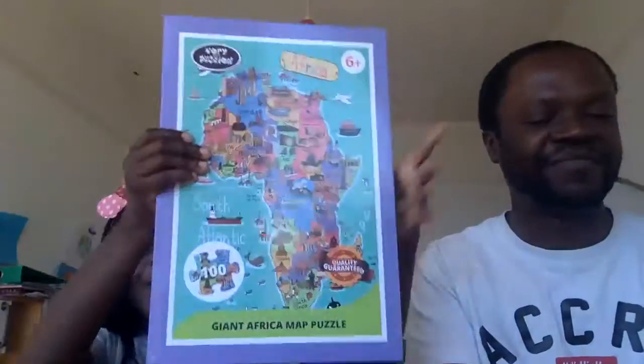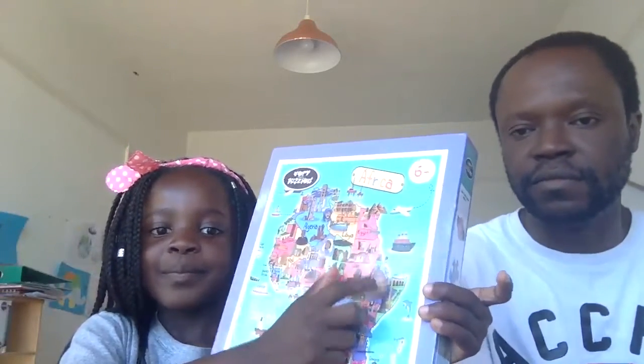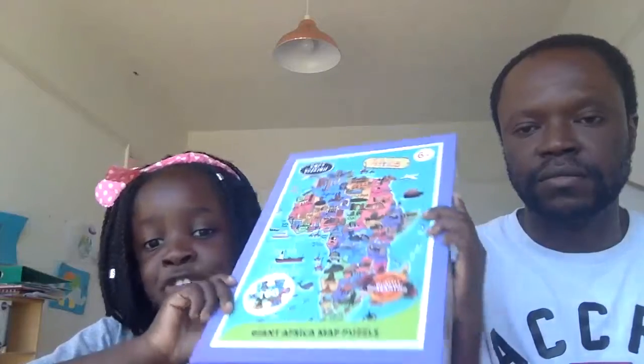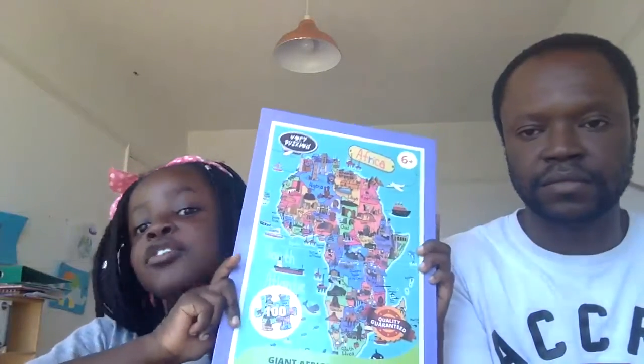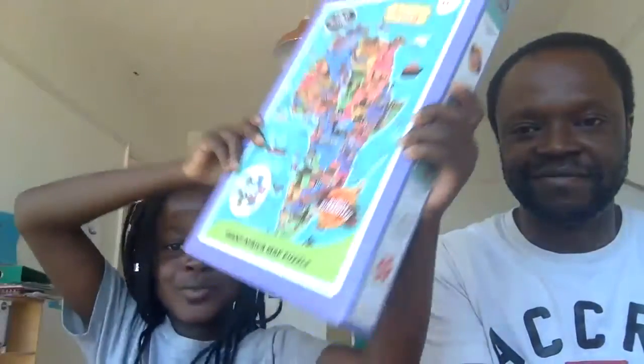Now I've got Africa, and my dad just did Ethiopia. This is the first puzzle and it's six-plus and it's 100 pieces. You could also get a 32-piece but it's not in stores yet — it'll be in stores soon.